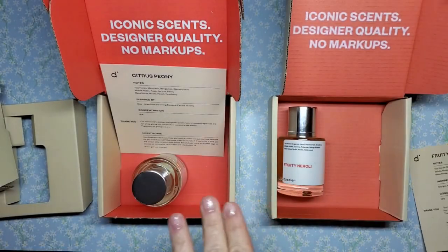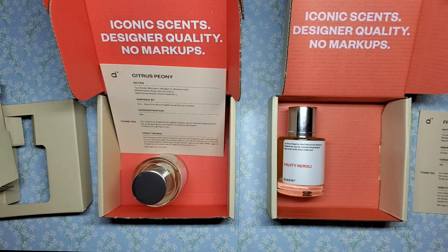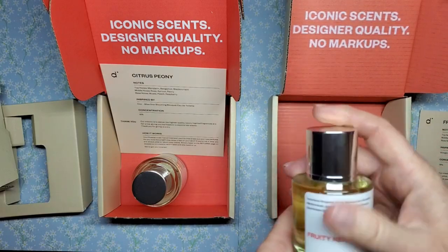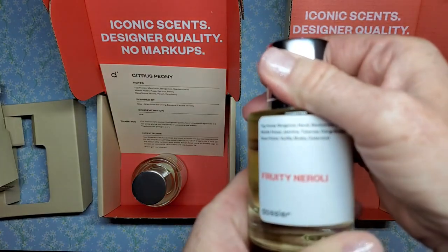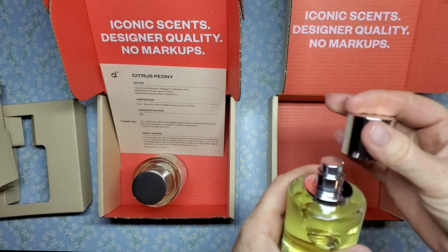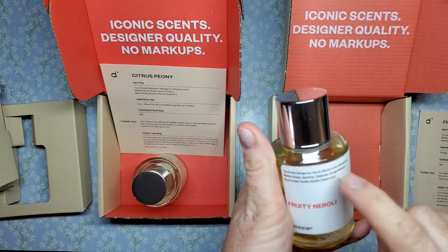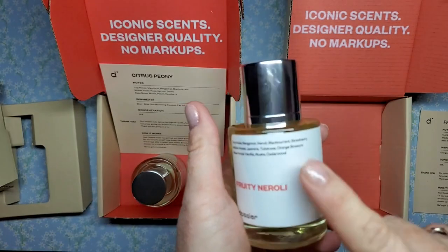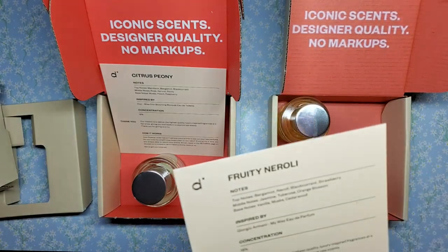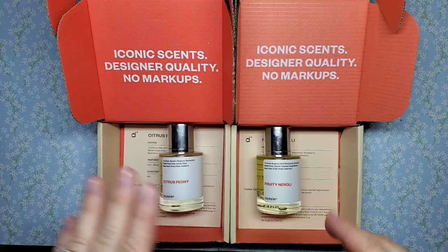These are women's scents — they do have men's scents and unisex scents, so there's something for everybody. There's so many to choose from. I'm going to go ahead and smell this one. Oh, that is so pretty! Right away I smell the orange blossom, and then jasmine. Yeah, jasmine — oh, it smells so good, oh my goodness.